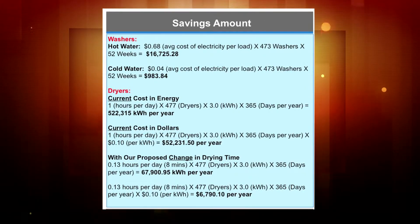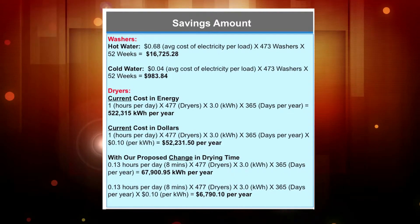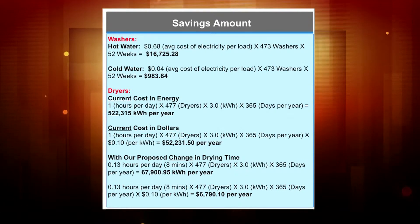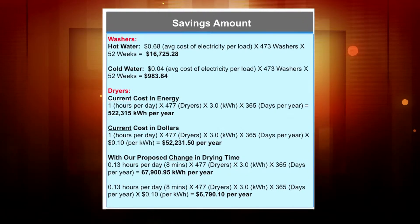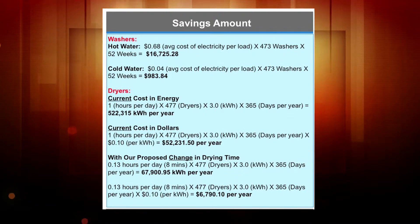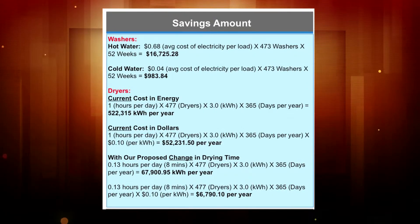So what would we be saving here? For example, if you use hot water, you'll spend close to $17,000 a year at Rutgers. As opposed to cold water, you'll only spend close to $1,000. So there's a $16,000 difference there.